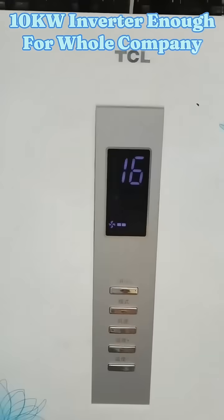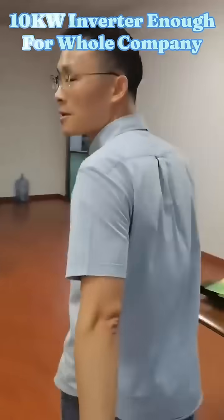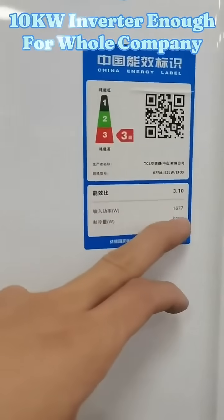Now I turn on number two, make it 16 degrees. Then comes our number three air conditioner — input voltage 1677W.